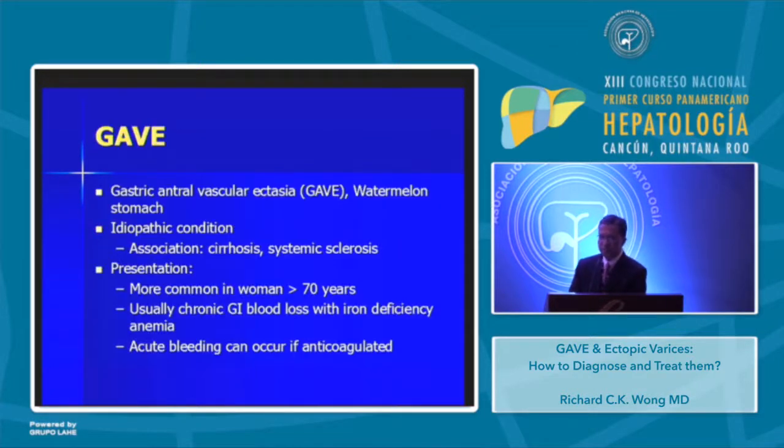So, GAVE — I think we all know what GAVE is, but it's gastric antral vascular ectasia, otherwise known as watermelon stomach. It's an idiopathic condition also associated with cirrhosis and scleroderma. The condition is much more common in women, especially those around age 70. It usually presents with chronic occult blood loss with iron-deficiency anemia, but in patients who are anticoagulated, bleeding can be more significant.